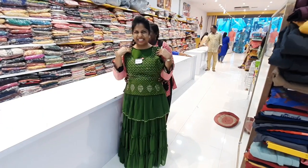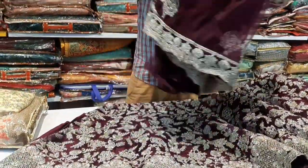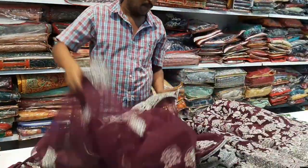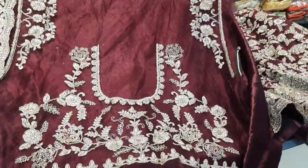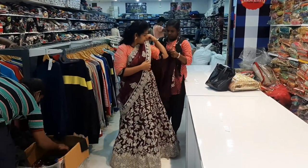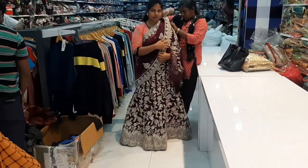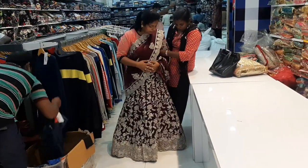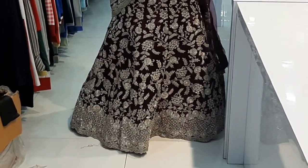Now I will find the bridal lehengas. The bridal lehengas are very heavy. It has a nice wine color with silver stones. This is semi-stitched with small flares. Please check them earlier and make sure the stitch is cut correctly so the frame will be fixed. We have semi-stitched options so we can see them.